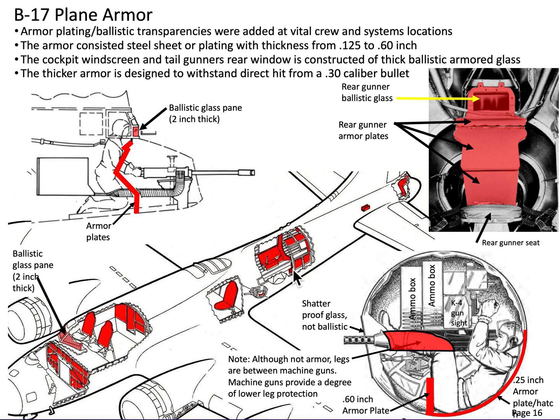The plane's armor was fabricated from ballistic steel with gauges that varied from an eighth of an inch all the way to 0.6 inches. The thicker 0.6-inch steel plates were designed to stop a standard .30 caliber bullet. The ballistic transparencies, on the other hand, consisted of a bulletproof glass material that was about 2 inches thick.